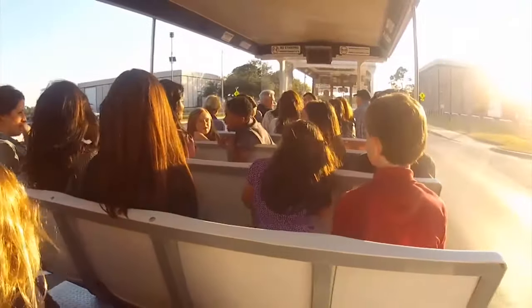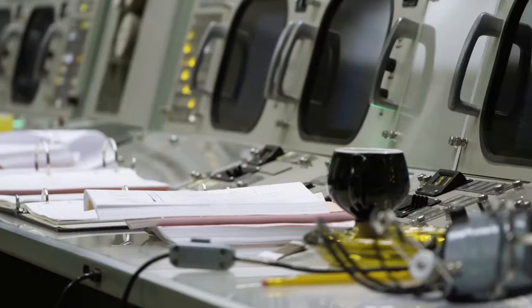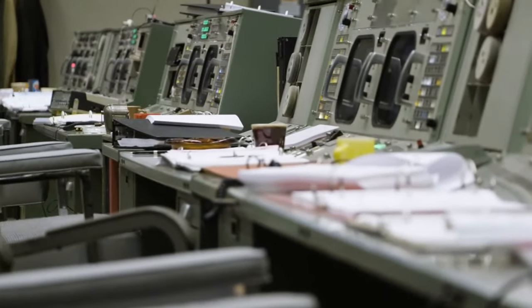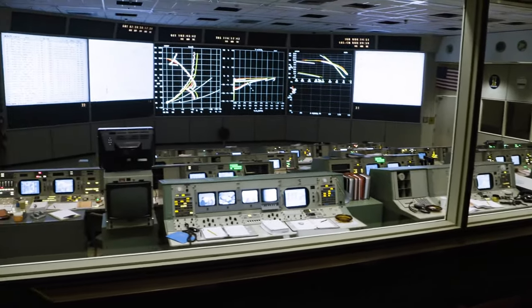The Apollo Mission Control stop is unlike anything else. It takes you back to that moment on July 20th, 1969, when the Eagle was landing on the moon, and it's just a great experience for all of our guests. At the end it's all lit up, so you get a chance to take all the photos that you want.